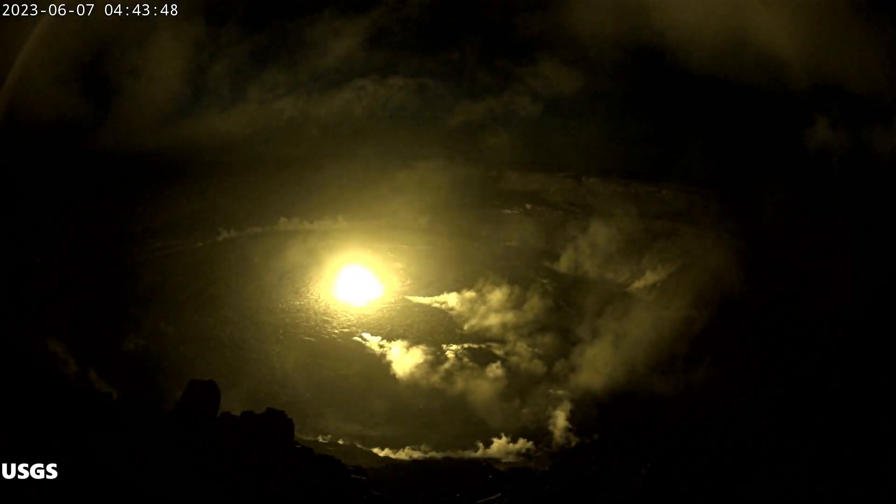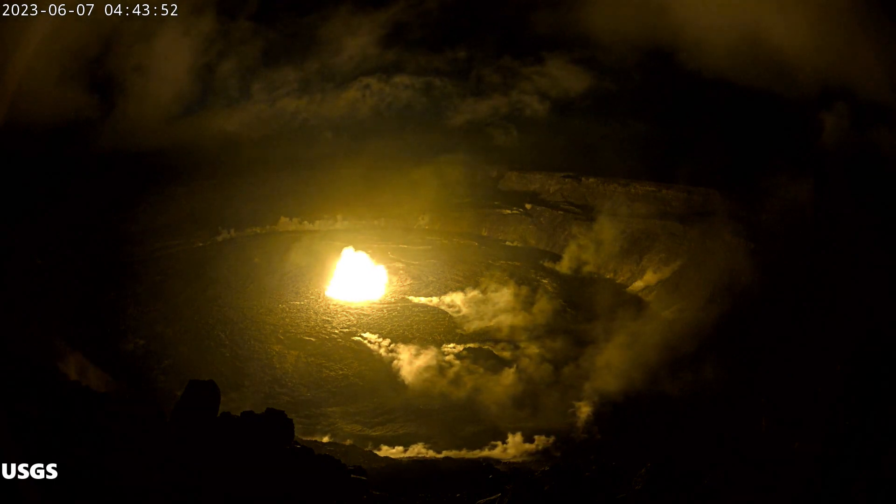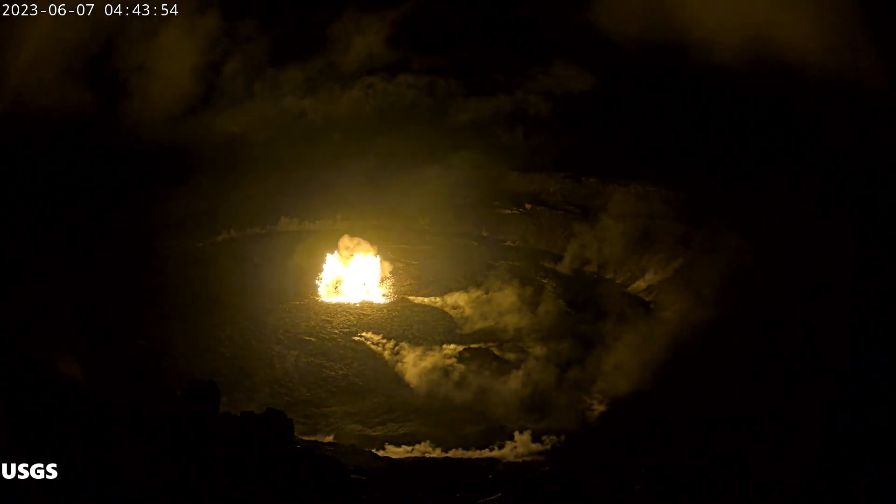Predicting a volcanic eruption has gotten easier with advances of technology. Rapid tilt, earthquakes, and uplift are all indicators that an eruption will happen.